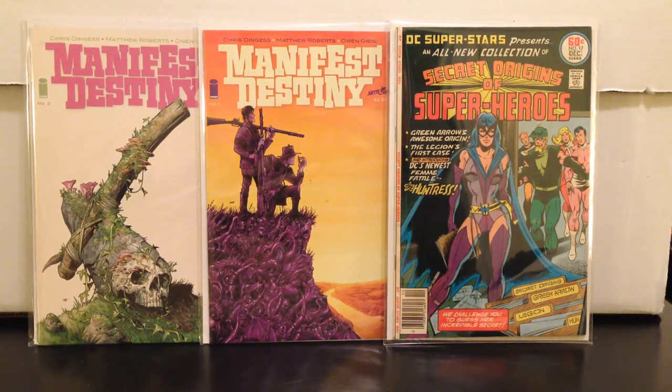Got that for ten bucks, so check it out. Manifest Destiny — pick them up now, go snatch them if you know where there are any copies out there.